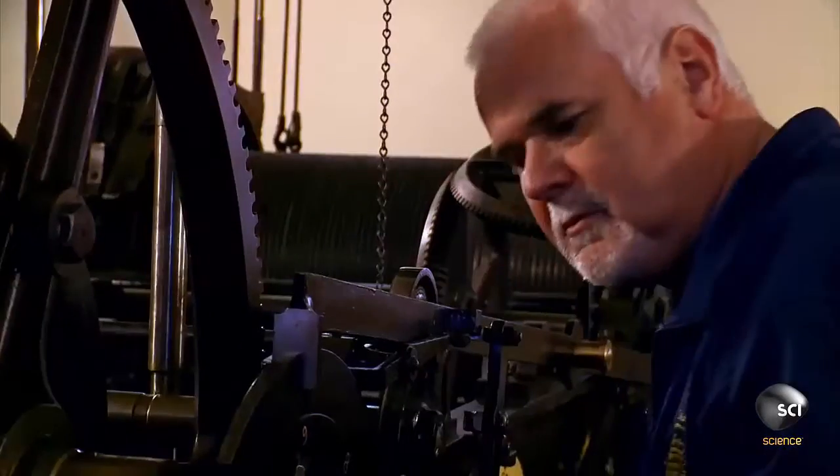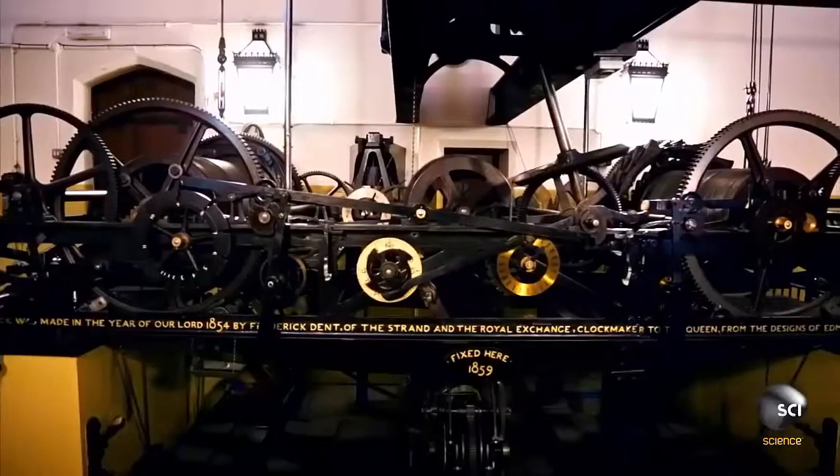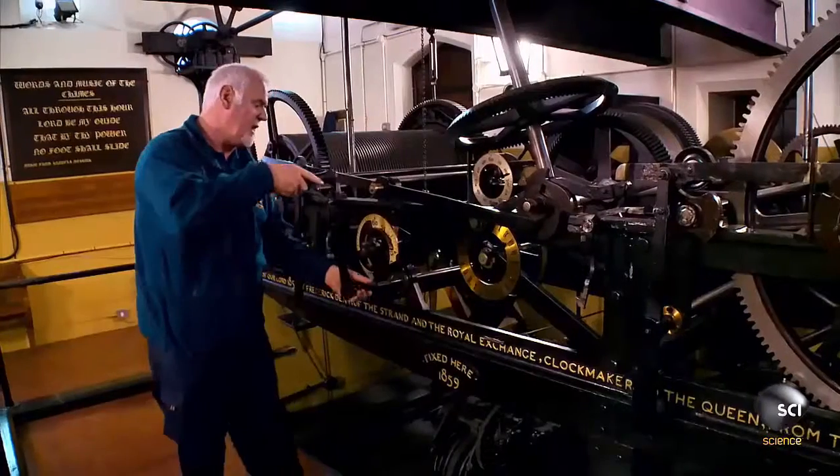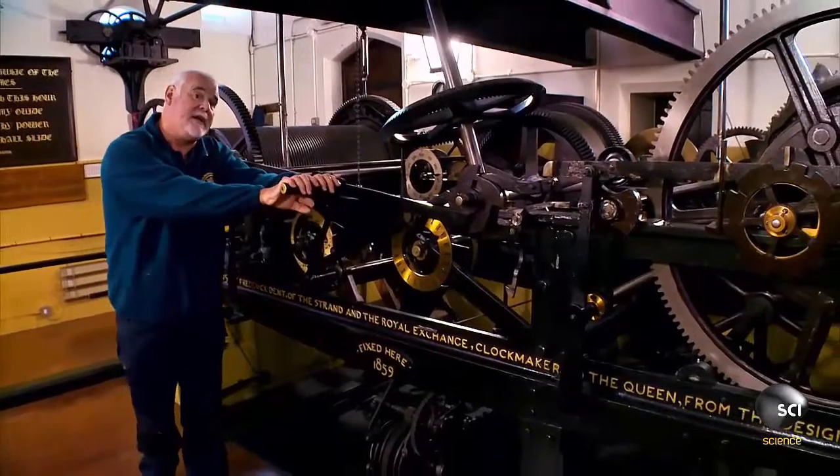Like any ordinary wristwatch, this clock needs winding, just as it did in Victorian times. You put the winding handle on, and then wind for about the next hour and a half.